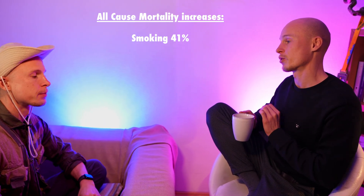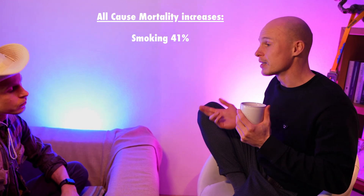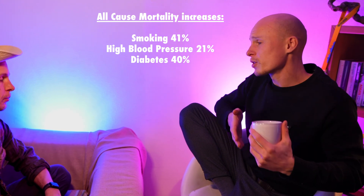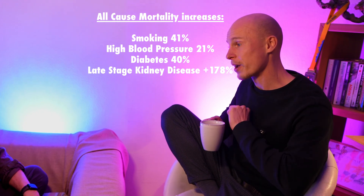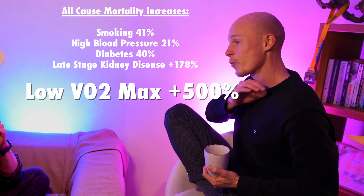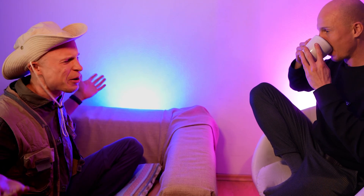To put that into context: being a smoker gives you a 41 percent increase in all-cause mortality relative to a non-smoker. High blood pressure is a 21 percent increase, diabetes 40 percent, and late-stage kidney disease around 178 percent. Now compare that to the 500 percent increase in all-cause mortality when you rank low versus elite VO2 max.